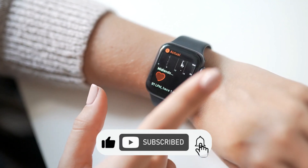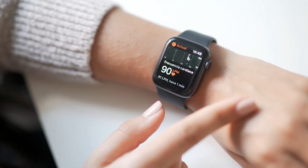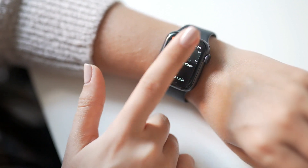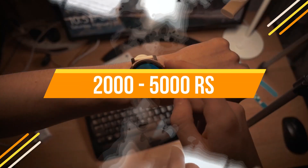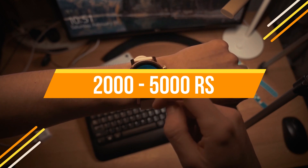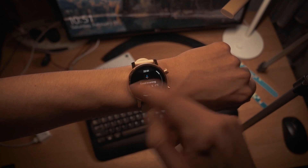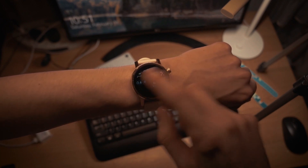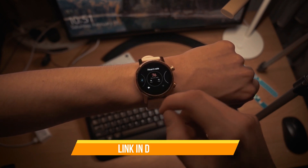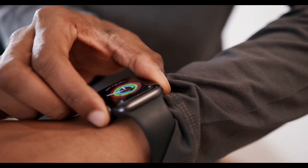We will match the features and specifications to find the best suitable smartwatch for your budget. We have also created a series covering smartwatches in other price ranges, so if your range differs, you can check the link in the description or click the i-button at the top.